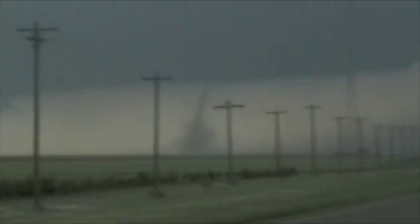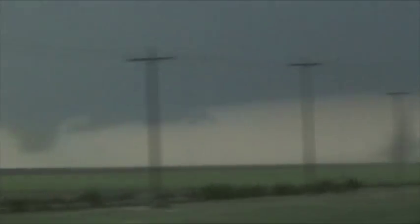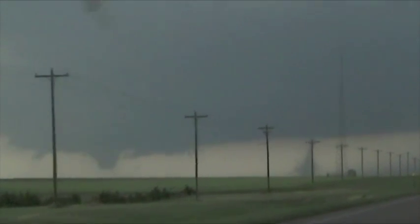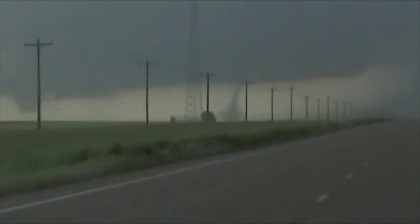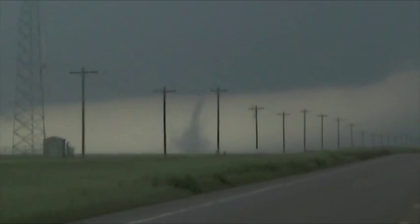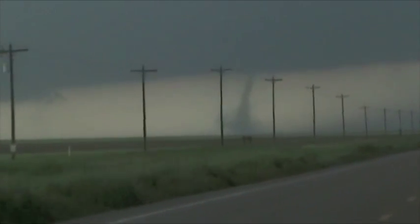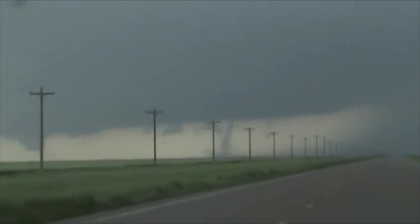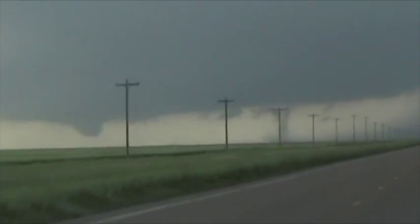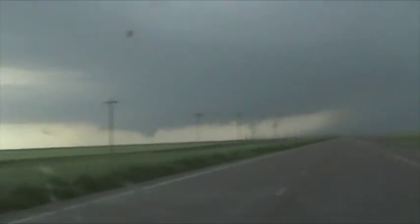Got it, yeah. There could be — you're right, look at that wall cloud. It always seems to be behind a pole when I snap the shutter. If you can find a place on the left side of the road — all right, second tornado on the left.